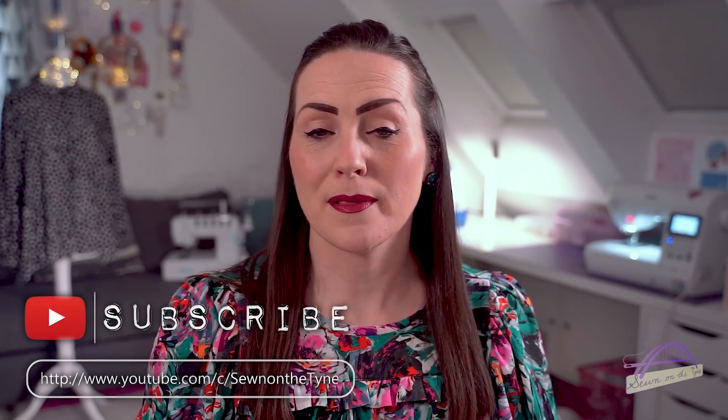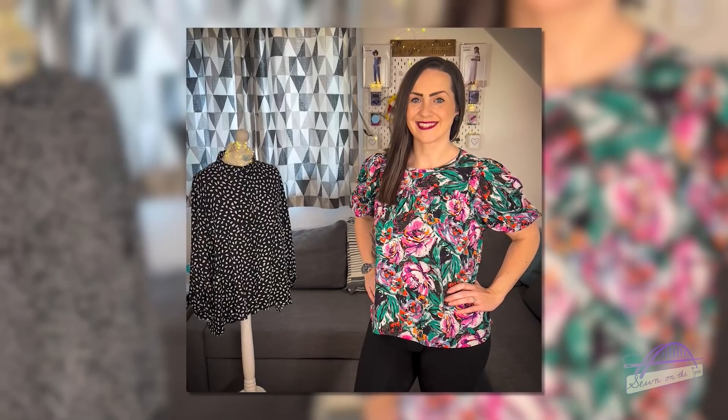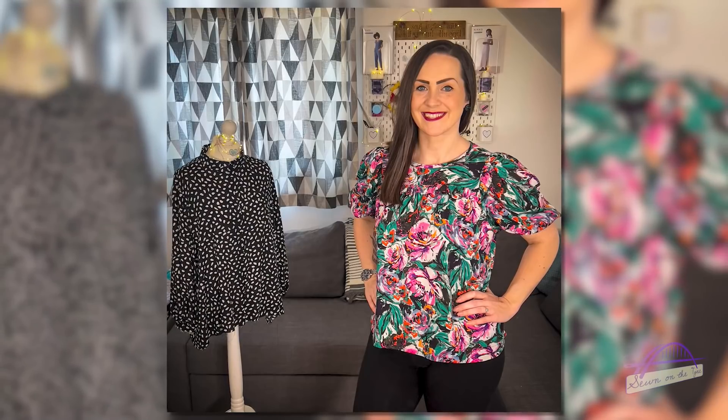Usually I do a monthly makes and favourites video but November and December were just super busy so I didn't get those filmed. I thought I'd just do one now which rounds up a few of my favourite things from November and December. Today I'm wearing my most recent make, the Friday Pattern Company Sagebrush Top, made in a beautiful Lady McElroy Viscose from Sewers Faction. I won't talk in detail about this now — it'll be in my January makes and favourites video.